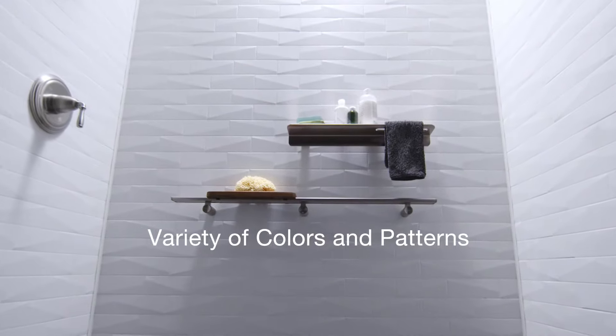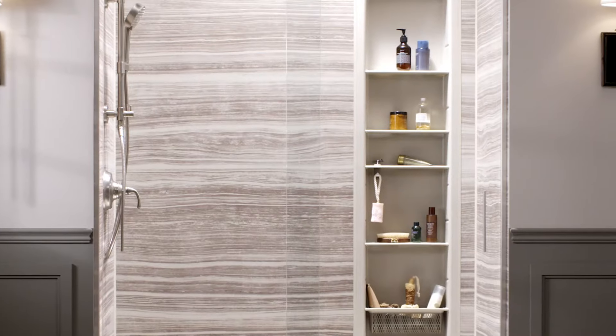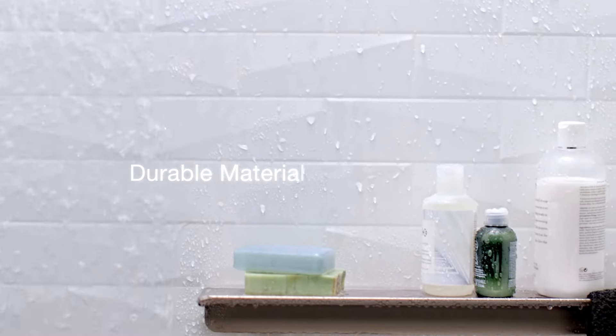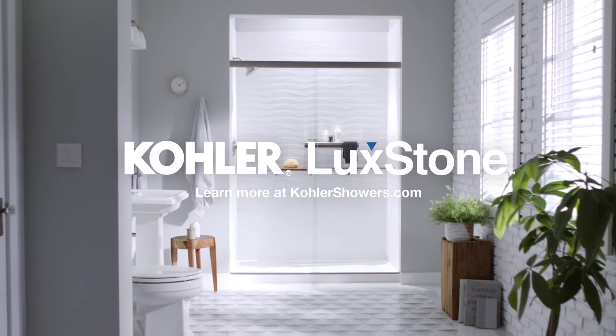LuxStone walls are available in a variety of timeless colors, patterns, and combinations. They're comprised of a durable, natural stone material, and their non-porous surfaces are easy to clean. Learn more at Kohlershowers.com.